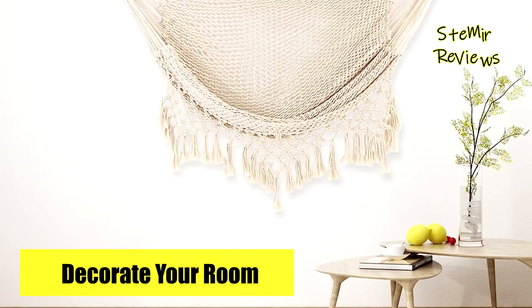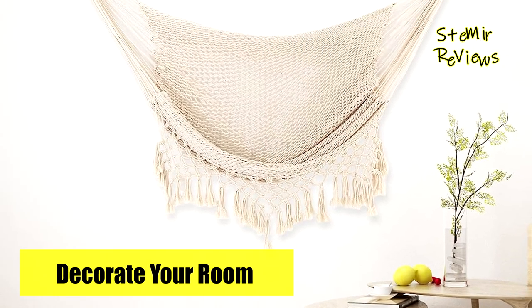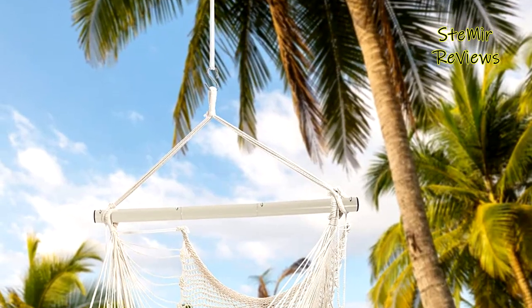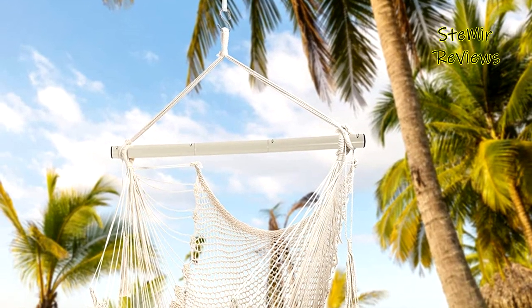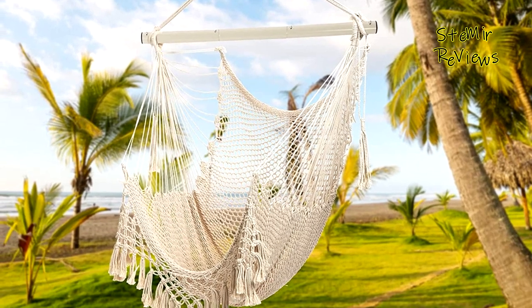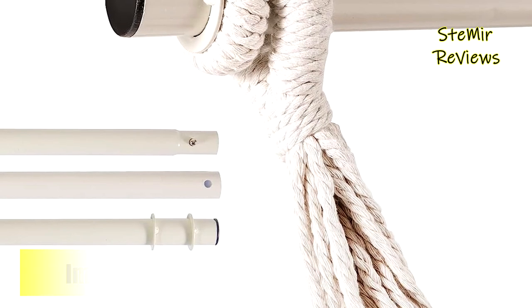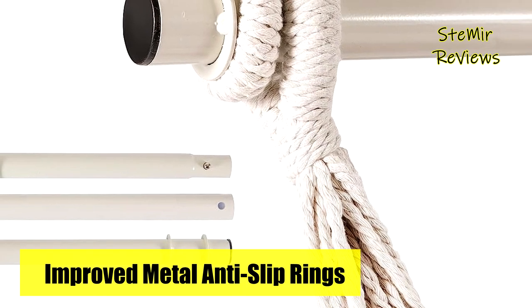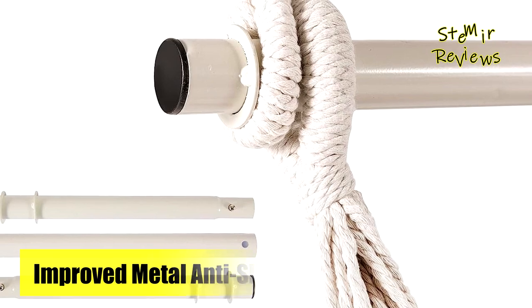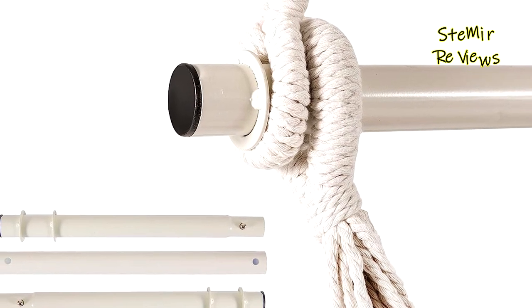Made of handmade cotton, this hammock chair is odorless and provides ultimate relaxation while reading a book, magazine, or tablet. Moreover, the removable and washable netting adds to its practicality and hygiene. Enjoy the utmost comfort and tranquility with Yarsi's hammock chair, a perfect addition to any indoor or outdoor space, providing you with moments of pure bliss and relaxation.